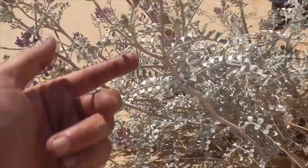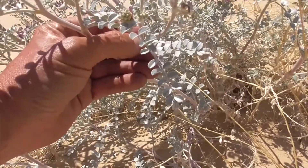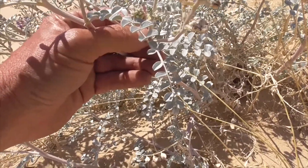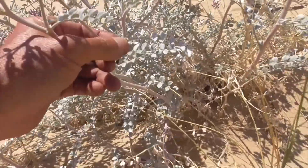The leaves could be six inches long. These little guys are called leaflets, and they work themselves up this leaf that looks like a stem.